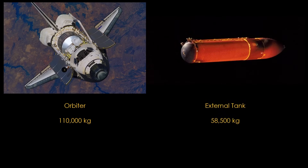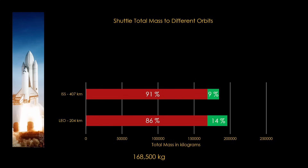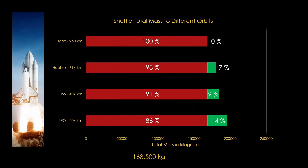The space shuttle orbiter is not a light second stage. It's a very heavy second stage at approximately 110,000 kilograms at launch. The external tank is also carried to orbit and masses a further 58,500 kilograms at launch, for a total mass of 168,500 kilograms. Even at a very low orbit of 204 kilometers, only 14% of the mass to orbit goes to payload. On an ISS trip, that drops to only 9%. The highest altitude shuttle flew to was 614 kilometers to launch Hubble, and that was only 7% of the total payload. Fly to 960 kilometers, and there is no useful payload.